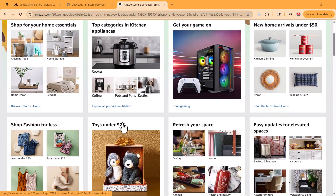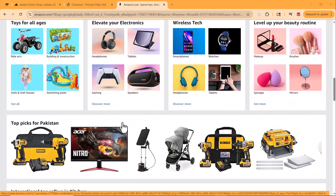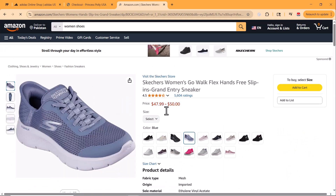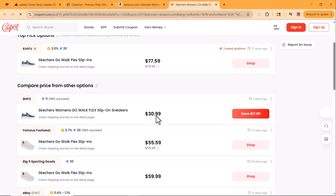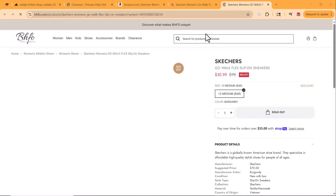Now let me show you another powerful feature of Coopert: the price comparison tool. Let's try it on Amazon. I found a pair of Skechers shoes I really like, but before I hit that buy now button, let's see if Coopert can find the same shoes at a lower price. Instantly, Coopert shows me where else this product is available and whether it's cheaper on another website. It's super helpful, especially when prices vary between platforms. You don't need to guess or hunt — Coopert brings all the info to you right there on the product page.